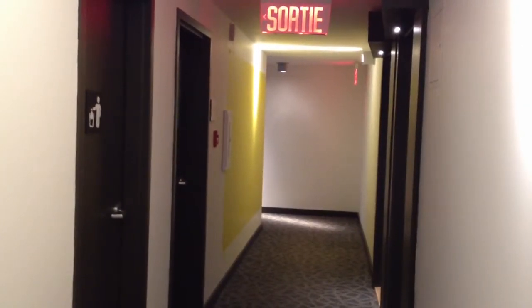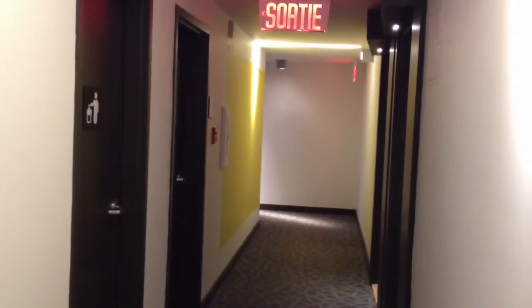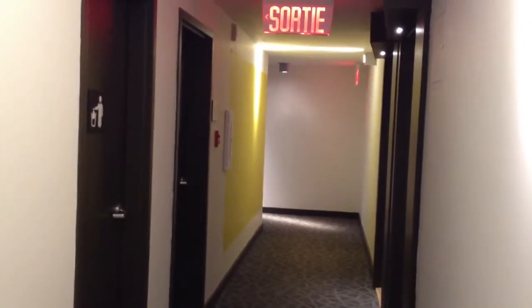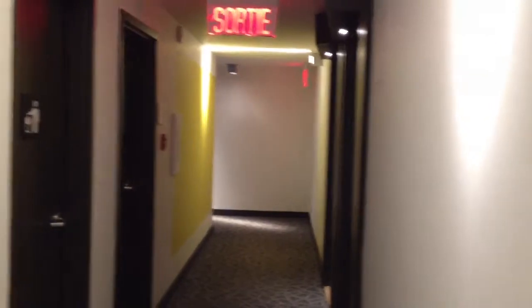Brand new corner unit in the Lewis phase of Lowney, 1200 square feet, two bedrooms, two baths, interior garage, pool, gym.